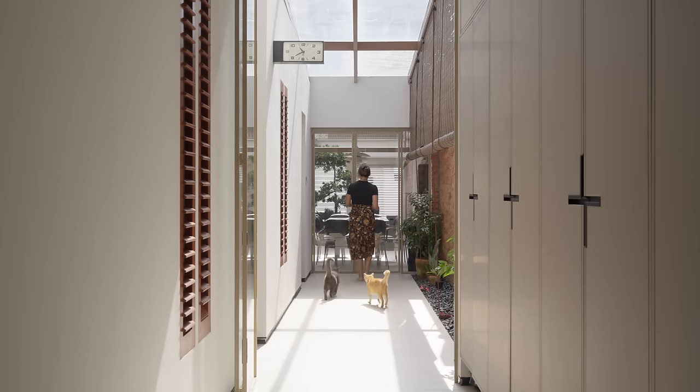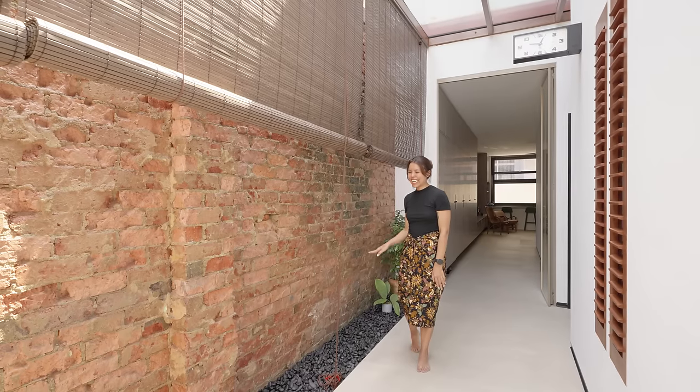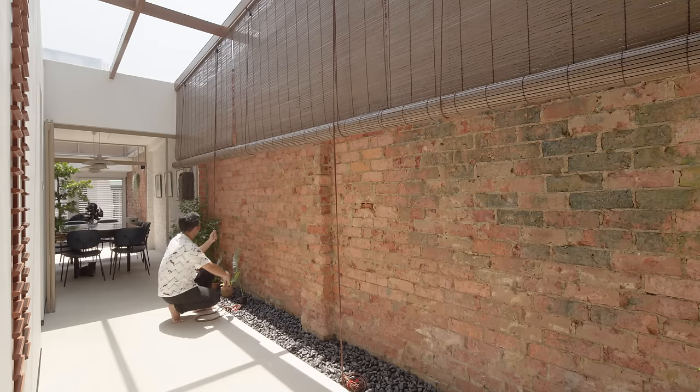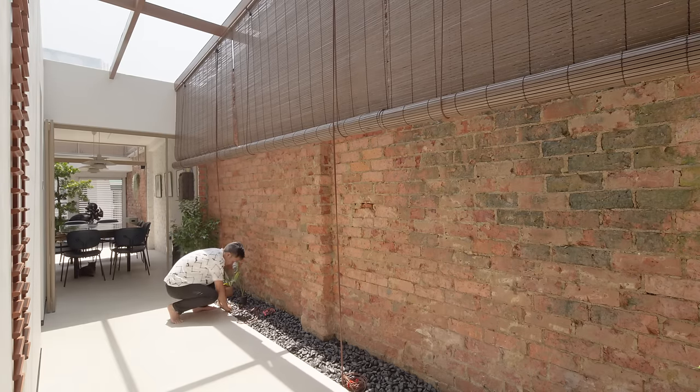This 25-metre hallway, a common feature of shophouses, connects every part of the house. At the foot of the bricks, we laid a few layers of stone to conceal drainage whenever it rains and potentially floods. After a few months of living here, we also added bamboo blinds to keep rain out and the AC in.